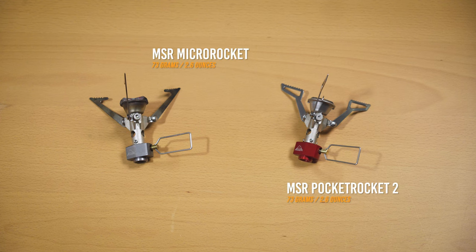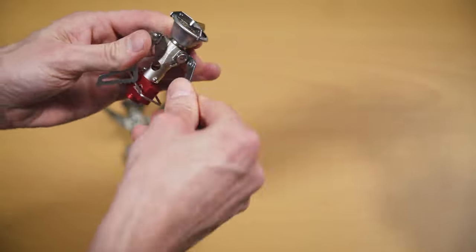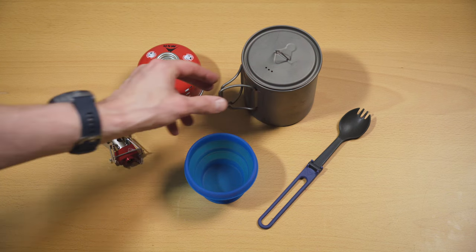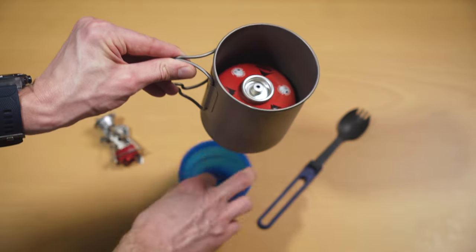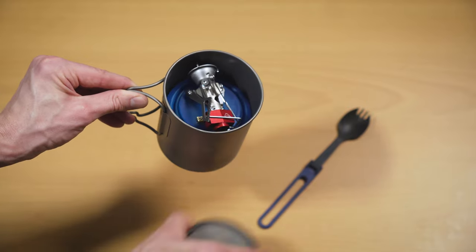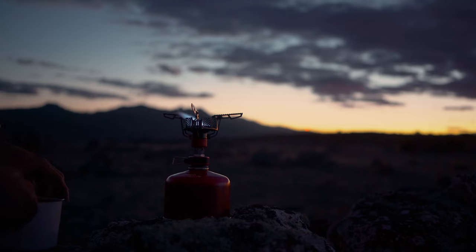For lightweight fast packing adventures, my favorite is definitely a lightweight canister stove like the MSR Pocket Rocket. It's small, reliable, simple, and safe to use. I'd been using the original version for a couple of years before recently upgrading to the Pocket Rocket 2, which is a little lighter, more compact, and slightly more efficient. I pair this with a lightweight pot to boil water for dehydrated meals. A small fuel canister is just right for two people for about three days and fits right inside the pot. I also carry a collapsible cup for coffee and a spork. I'll provide links to all of these items in the description. Let me know in the comments about your experience with any of these stoves, give it a like, and subscribe for more videos like this.